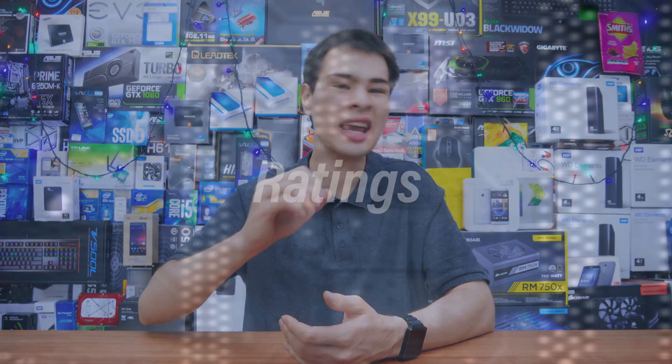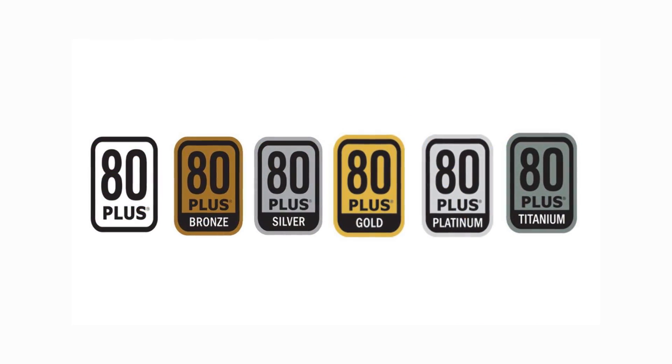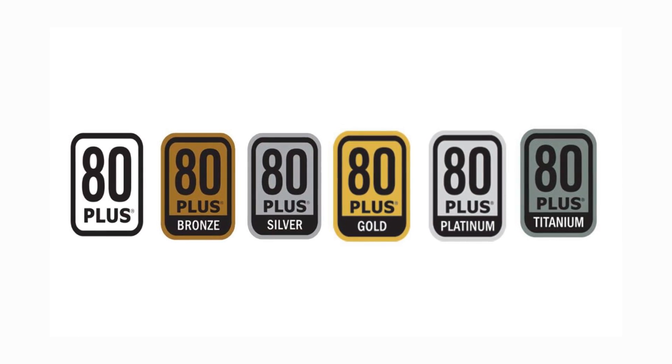Ratings are something you really need to keep in mind when buying a power supply, as not all power supplies are created equal. They may be the same price and same wattage, but ratings show the separation between good and not-so-good quality. These ratings go: no rating, 80 Plus, 80 Plus Bronze, 80 Plus Silver, 80 Plus Gold, Platinum, and Titanium. Simply put, the better the metal rating, the better the quality — an 80 Plus Platinum will perform better than an 80 Plus Bronze.